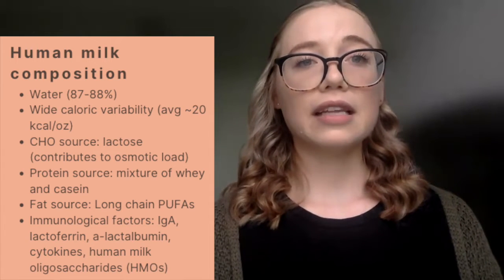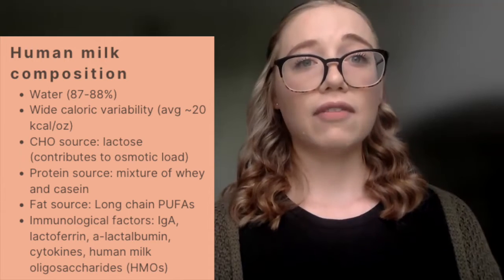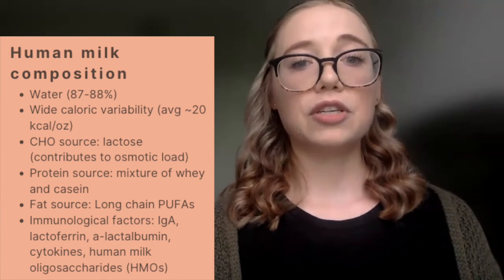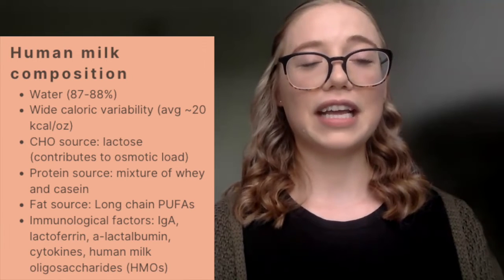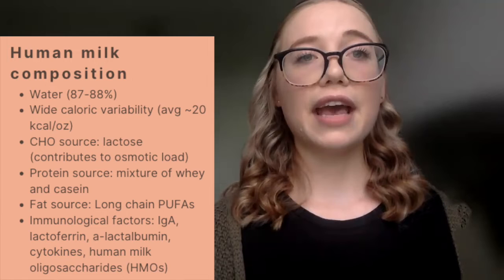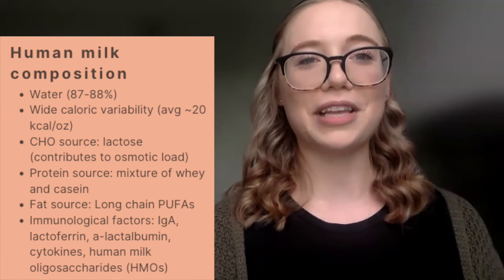The protein content of preterm human milk dramatically decreases over time. Around day 28 of lactation, that protein content will be much lower. The main fat source is long-chain polyunsaturated fatty acids. Human milk also contains different immunological factors like IgA, lactoferrin, alpha-lactalbumin, cytokines, as well as human milk oligosaccharides.